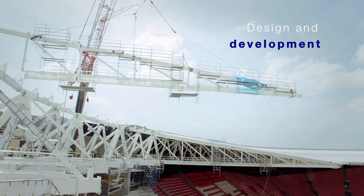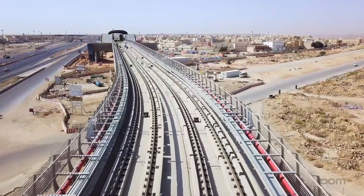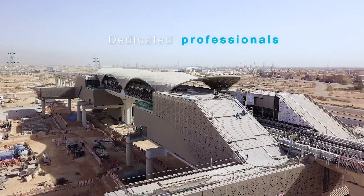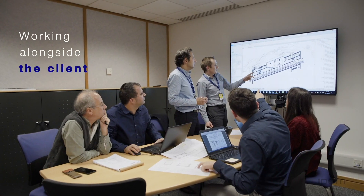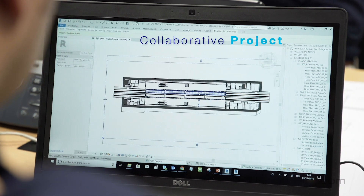The design and development of flagship engineering and architectural projects requires the dedication of a large group of professionals. At IDOM, we work alongside our clients from the very beginning, using BIM methodology in order to deliver a truly collaborative project.